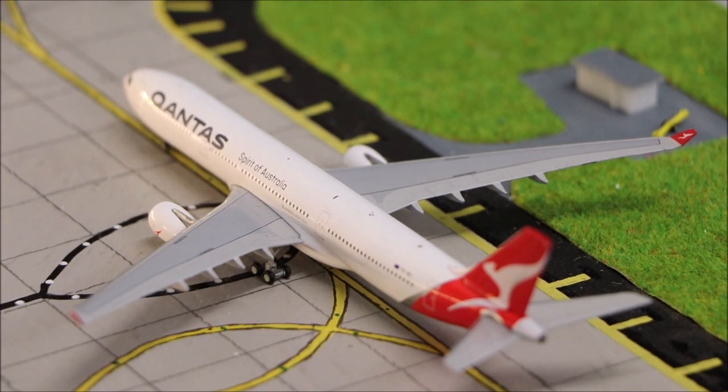Here we have the Qantas Airbus A330-300 in the Silvoo livery. This is just heading out to Sydney.